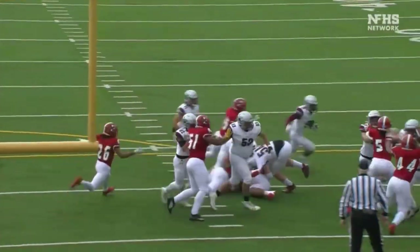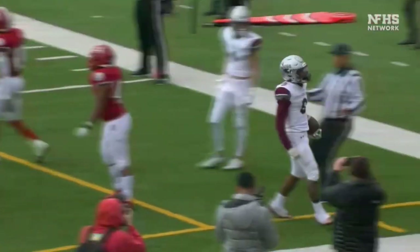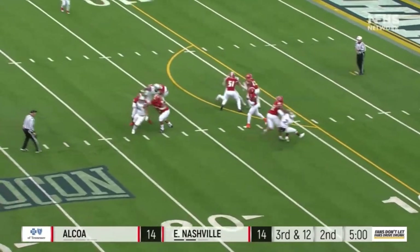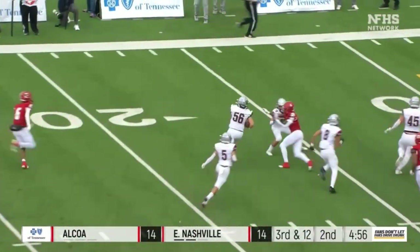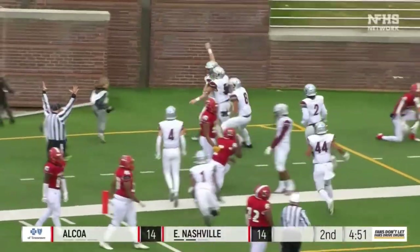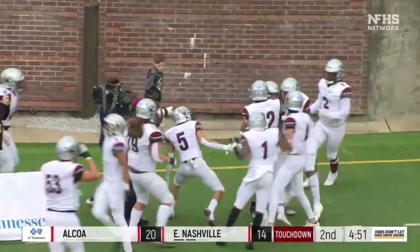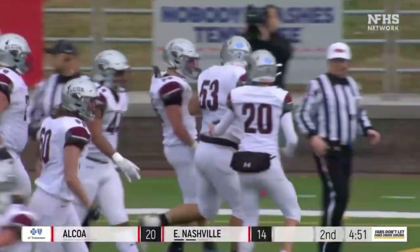This is a great answer by the Alcoa offense. The last score was for East Nashville, and Alcoa takes position early on there. Beard's got to throw it — good protection — intercepted! Picked off by the Tornadoes. Brayden Cornet to the five, into the end zone for a pick-six — Alcoa retakes the lead. Brayden Cornet with the interception return for a touchdown.